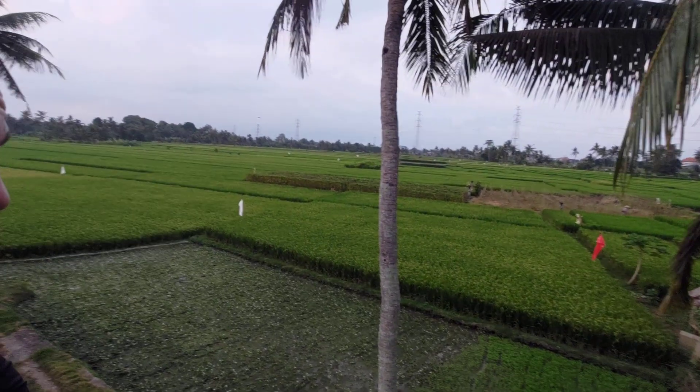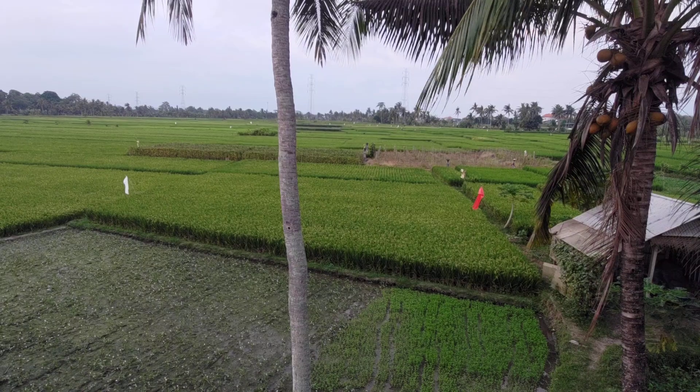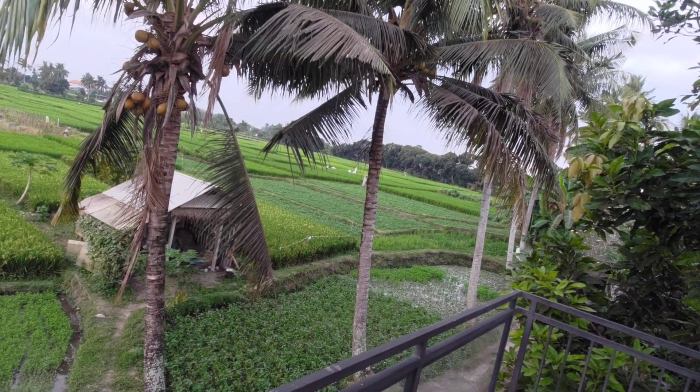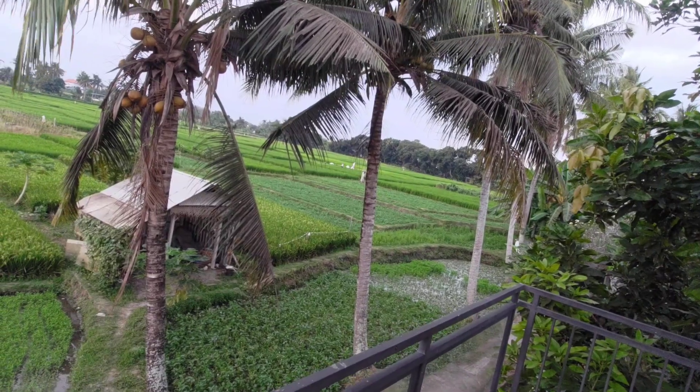You can actually see a farmer here — let's go have a look. Can you guys spot the farmer just behind the coconut tree? There's another farmer over there too. You can see how hard they work — it's evening right now and they're still out tending to the fields. This is the real actual Bali life. It's very calming.